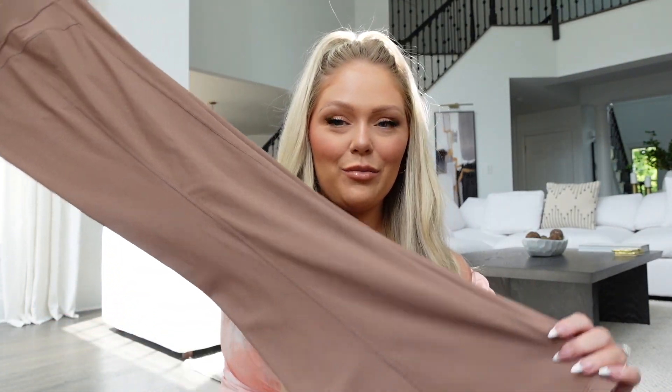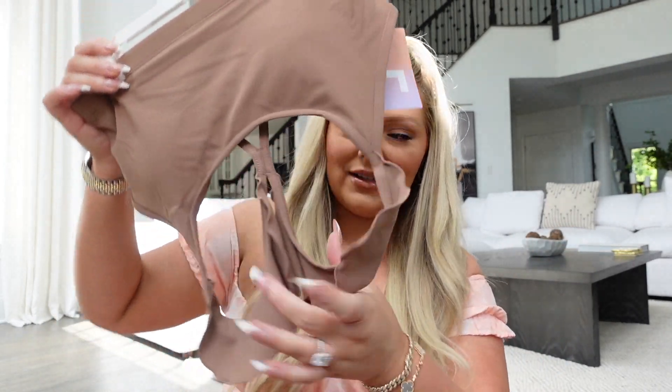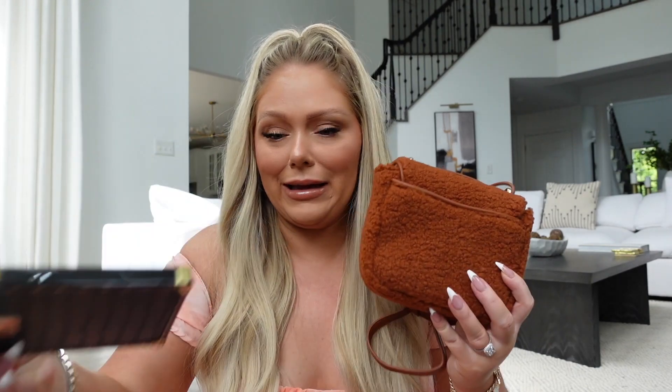I also grabbed this little workout set in a brown neutral — clearly I'm into that color. It's a flared workout pant, which is different from my regular tapered leggings, and the matching sports bra has little ruffles on it which I thought was adorable. You buy them separately: the pants were $34 and the top was $22. I also grabbed this little purse with a teddy bear texture material — it was $25, has a long strap so you can wear it crossbody or on the shoulder.